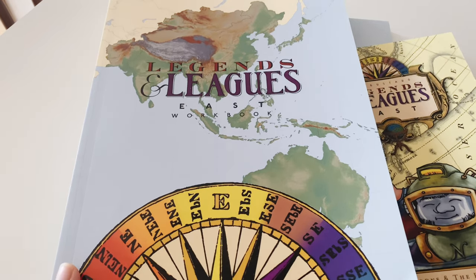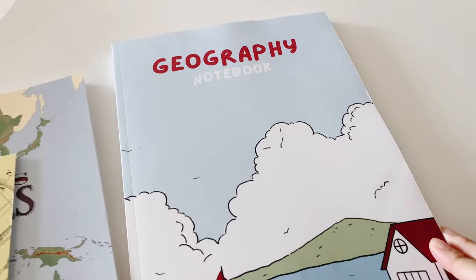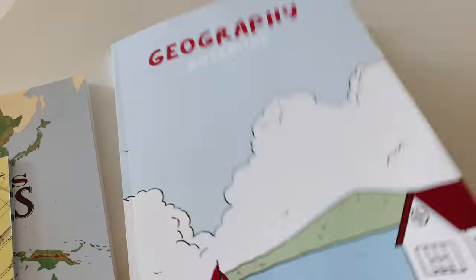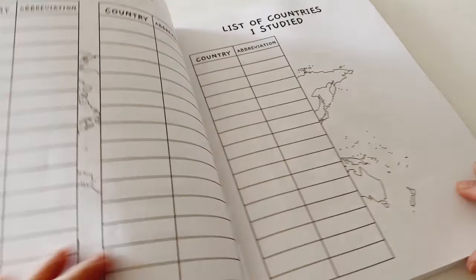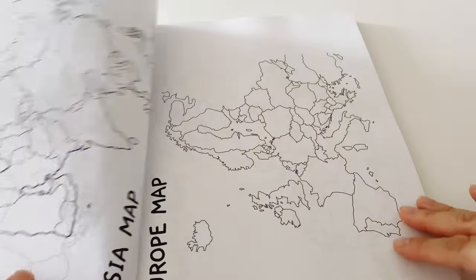All you have to purchase is this workbook and the reader. I also have a geography notebook where we're going to write more about the countries that we study. This notebook is available on Amazon. In here we're going to list all the countries that we studied and find them on the map or color them.